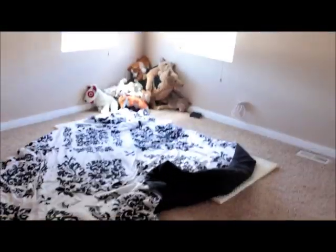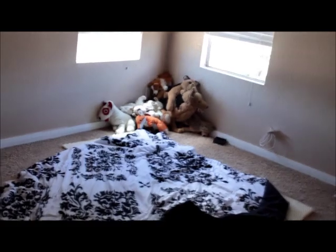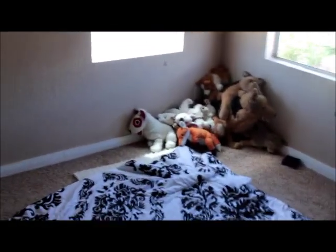This is the bedroom. We're not sleeping in here right now because I cleaned with vinegar and Jean hates that smell, so we moved to the other room for a couple nights.